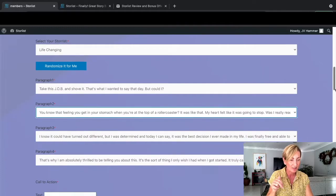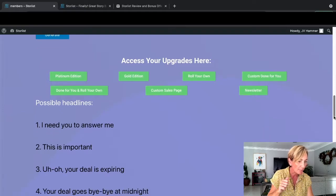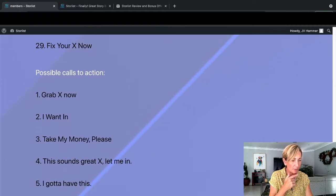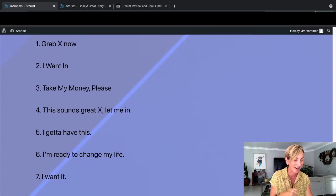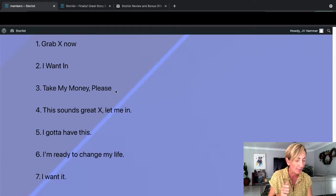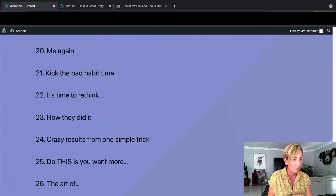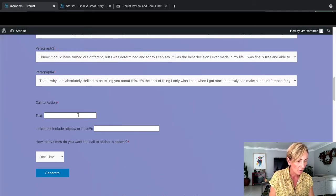Now the call to actions need to go in there with your links. You can pick from some of these. There's also headlines and possible call to actions: 'Grab X now,' 'I want in,' 'Take my money please,' 'This sounds great,' 'Let me in,' 'I've got to have this,' 'I'm ready to change my life,' 'I want it.' So you can pop in there whatever you want - 'Take my money please,' not that I've ever used that call to action before, but maybe I should try something new. Then add your call to action there.